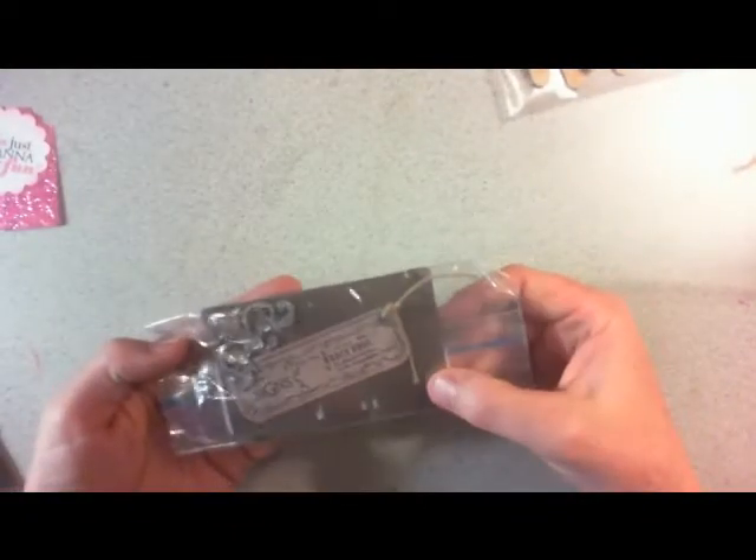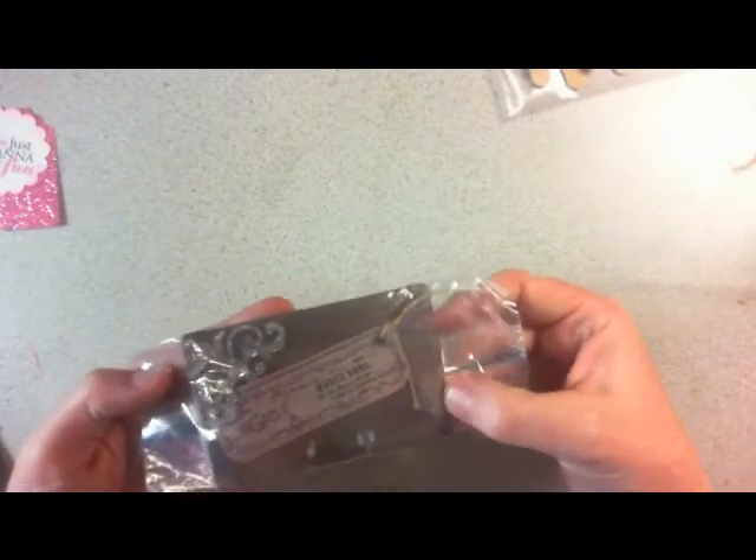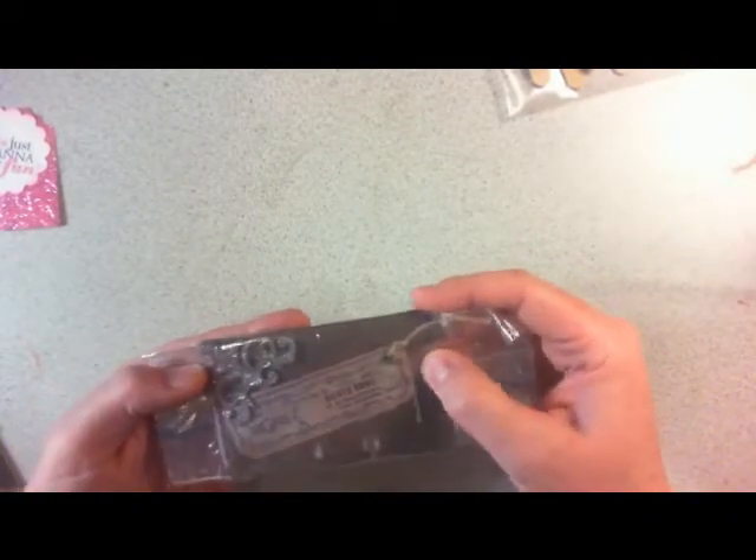And this one is from Stacy Ann — this is her Rolodex card. I'm not sure what she punched it out of; it's really cool, like leathery-looking stuff. Really vintagey looking.